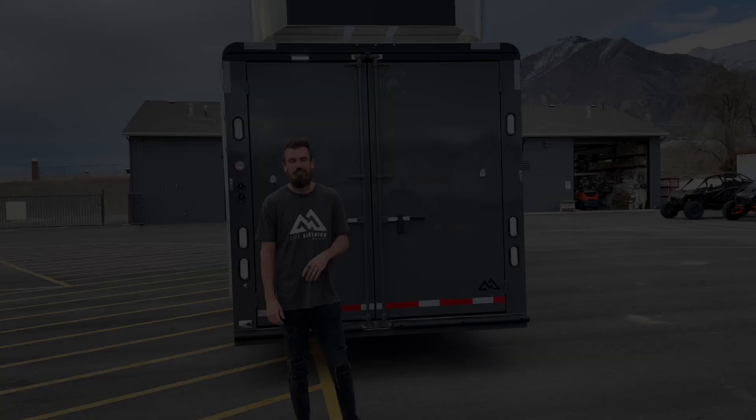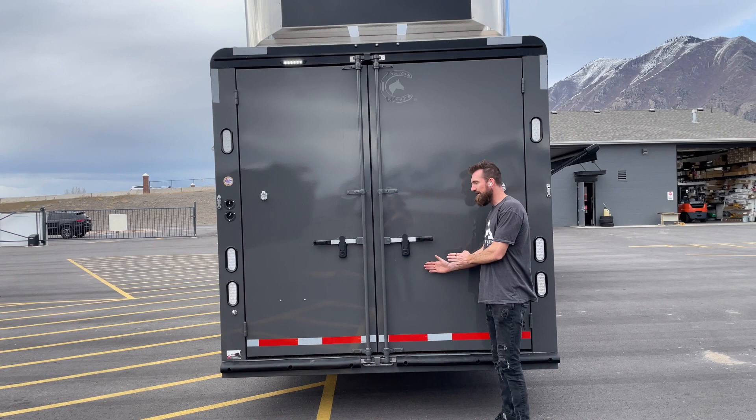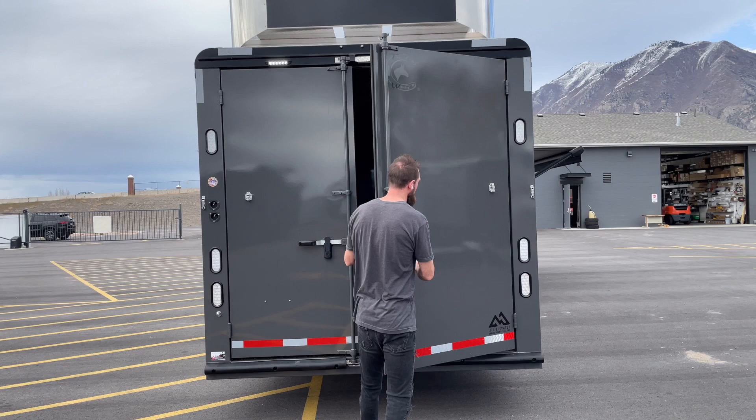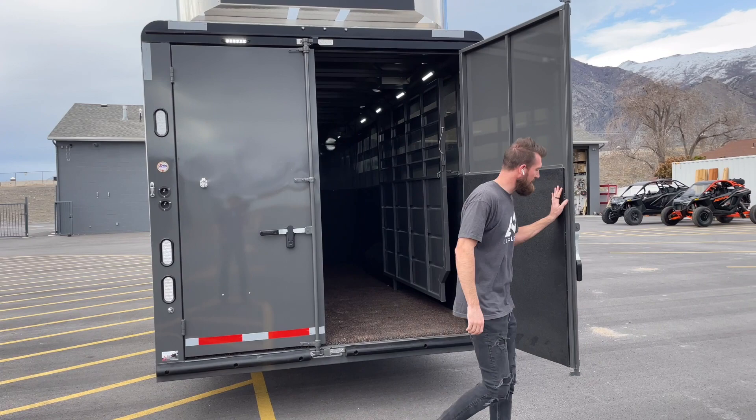The rear ramp bolts on here and then comes off to open the doors. These doors are cool — they have locking halves that are keyed the same, so you can lock your stuff inside the trailer without needing padlocks. The doors swing open and clip in place. You've got switches for your load light over the rear door and interior cargo lights inside.